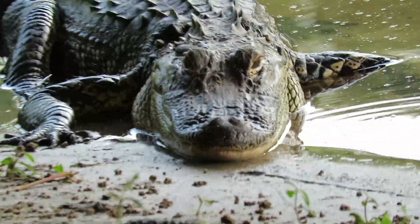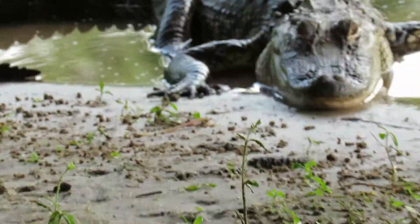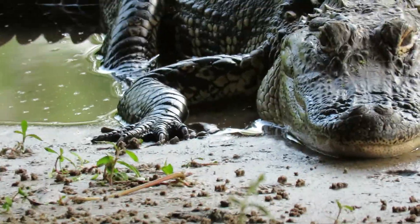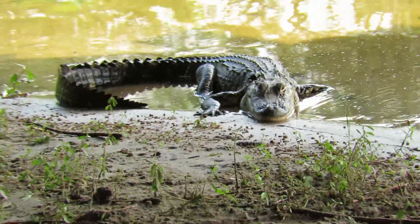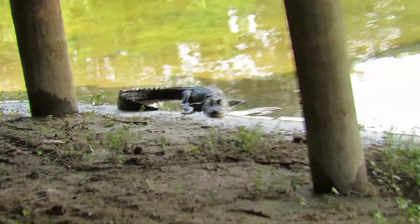The American alligator has the rounded snout, and you can see he's got the front claws. I've got my parrot behind me — Freedom — and this gator actually came out onto the bank and wrapped his tail around.